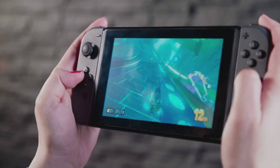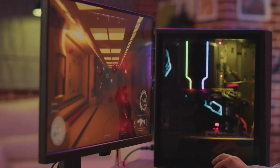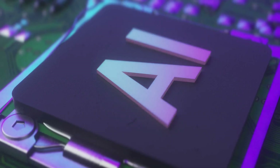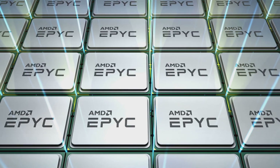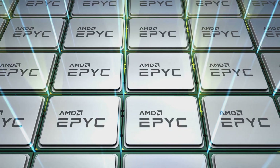Pause for a second. Imagine holding a portable gaming device that packs the power of a serious gaming rig. Sounds wild, right? Well, AMD just made that dream feel a whole lot more real. Today, I'm diving into why the brand new Ryzen Z2 APUs are about to blow your mind and maybe even your expectations right out of the water.